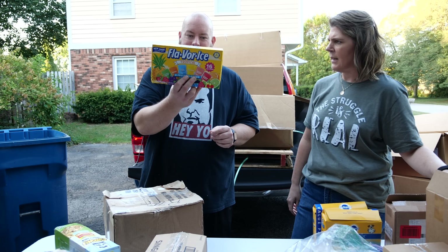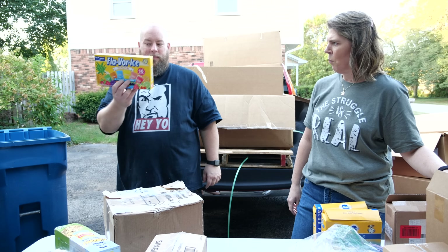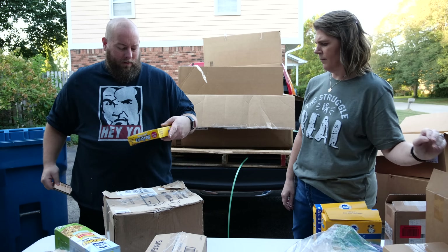It's a whole box of Flavor Ice — there are 12 of them, 12 boxes of Flavor Ice, 16 ice pops each. That's cool — we've never gotten this before in a palette.